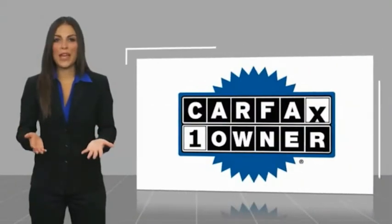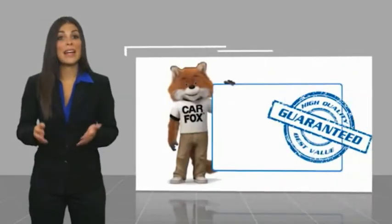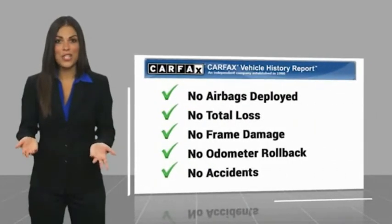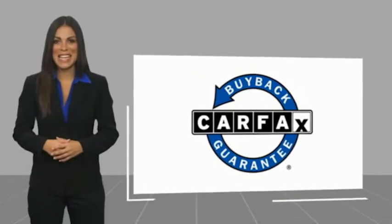This is a one owner vehicle with a Carfax vehicle history report. Be sure to find a complimentary copy of this report online or contact the dealership. This vehicle qualifies for the Carfax buyback guarantee. Be sure to check if it's a full service provider. See your dealer for details.